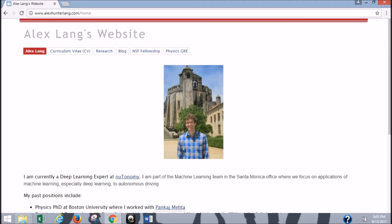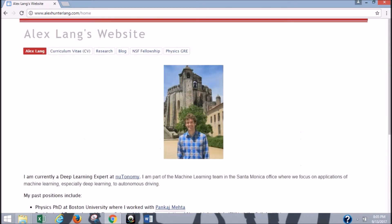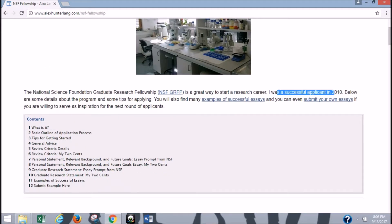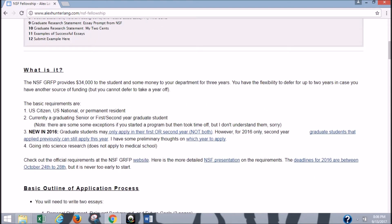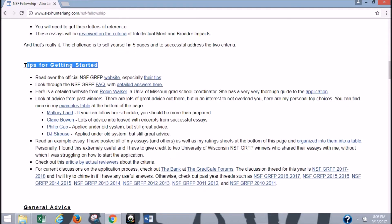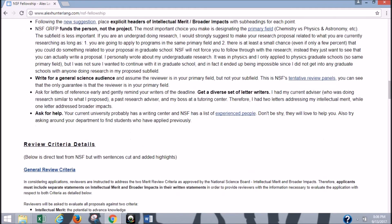Alex Hunter Lang, the guy who created the website, has a lot of amazing credentials, so he's a pretty trustworthy source. He has his PhD in physics, he's already completed a postdoc, and what's really cool is he was a successful NSF applicant in 2010. His way of giving back to the science community is with this website, which offers a lot of advice for prospective NSF applicants. He tells you exactly what the NSF Fellowship is, gives you the basic outline of the application process, tips for getting started, and lots of general advice. Anything I missed in my previous videos, you can find it here. If you're curious about the essays and structure, this is a great resource — he covers everything in really high detail.